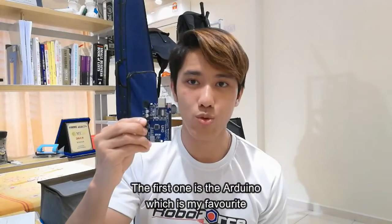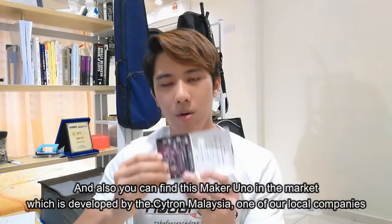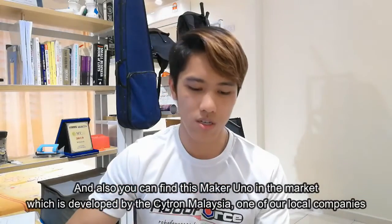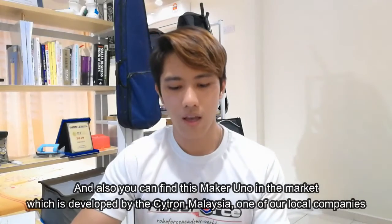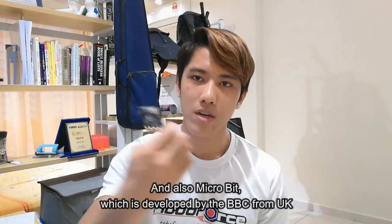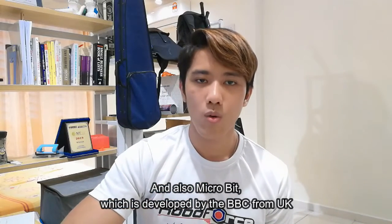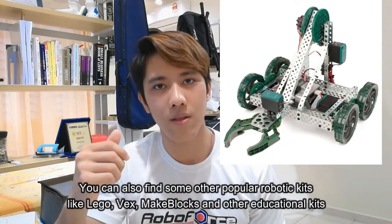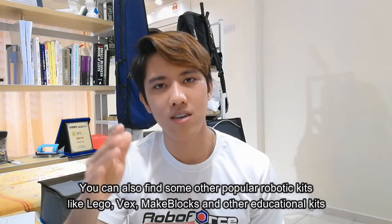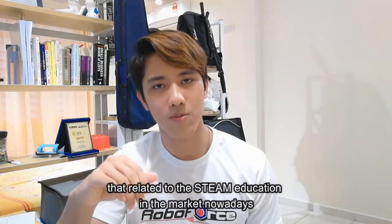Before we talk about the criteria, let me introduce some of the popular STEAM educational kits on the market. The first one is the Arduino, which is my favorite. You can also find a little Arduino developed by Citron, one of our local companies, and also the Microbit, which is developed by BBC from the UK. We can also find popular robotic kits like Lego, Vax, and Makeblocks, and other STEAM-related educational kits.